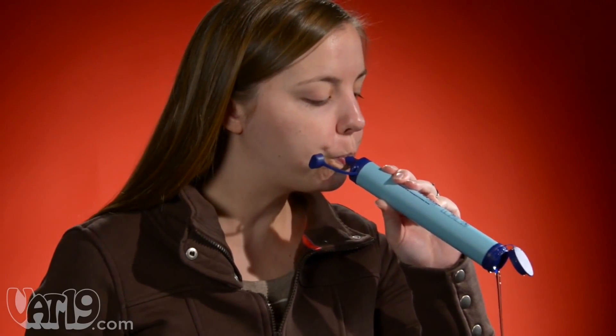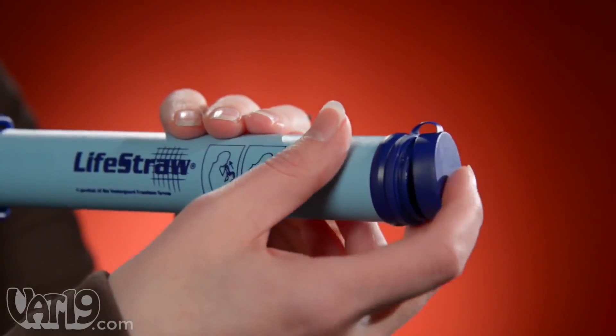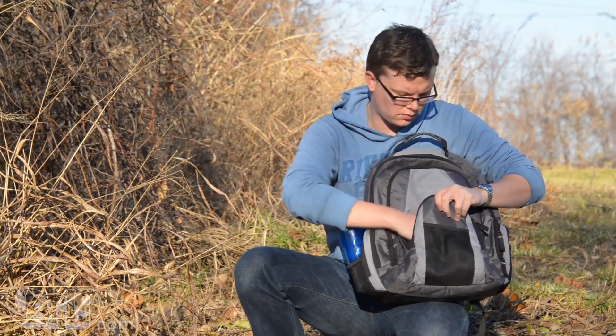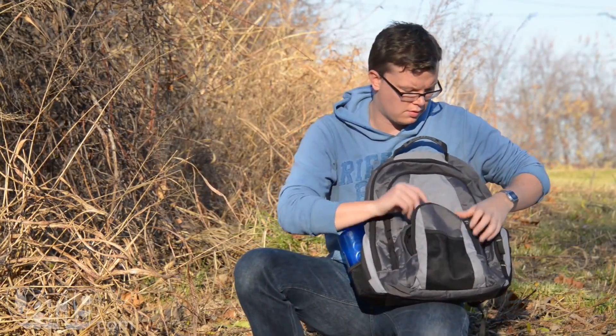When you're finished drinking, blow into the straw to clean the filter and seal the caps to keep it clean for the next use. At nine inches long and weighing just two ounces, LifeStraw conveniently packs away for hikes and camping trips.